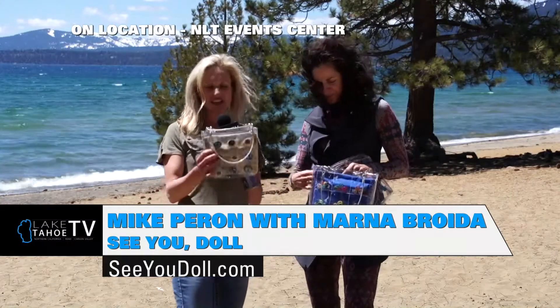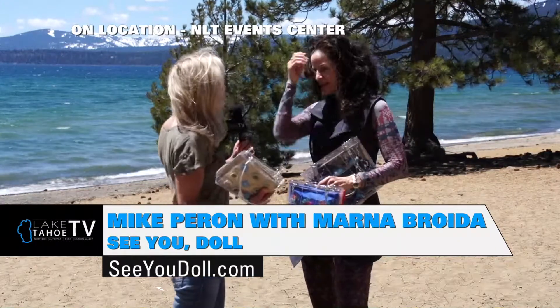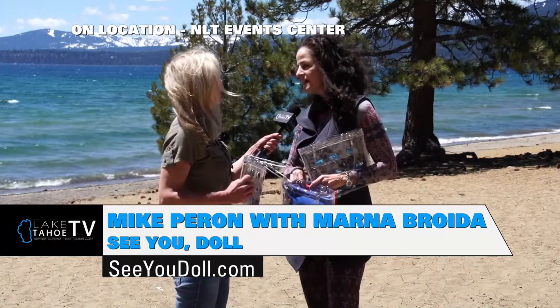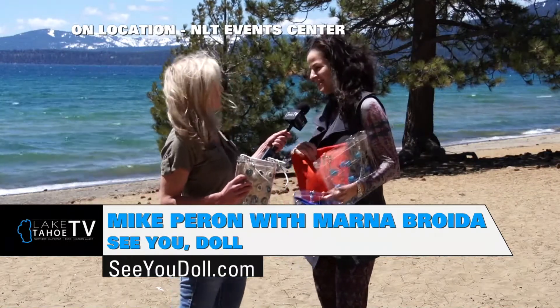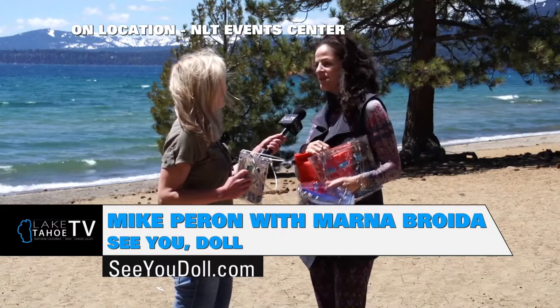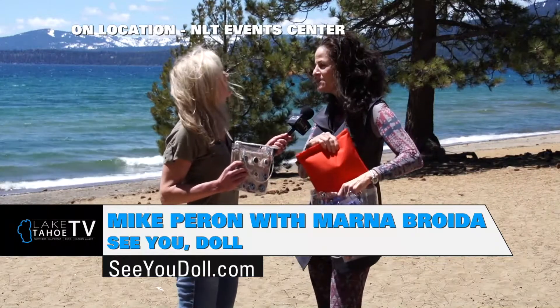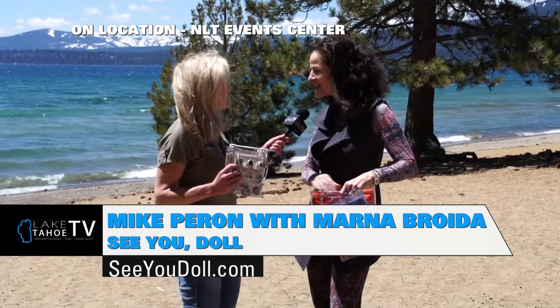It looks like these are something that you can take anywhere and really dress up as well. Where can people find them? These can be found at Panache in Incline. They can be found on our cudoll.com website. And we're having a trunk show tomorrow in Incline Village, so that information is on our Facebook page. If anybody would like to stop by, I would love to say hello.